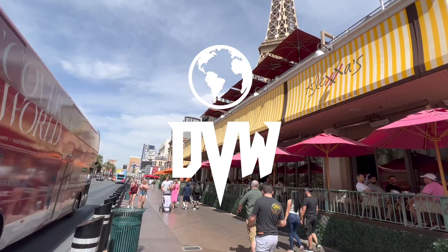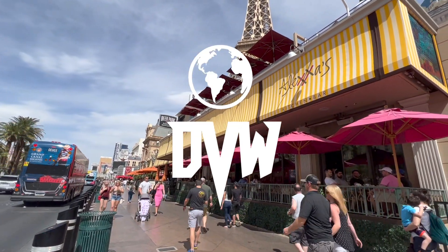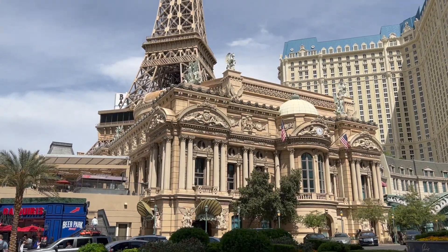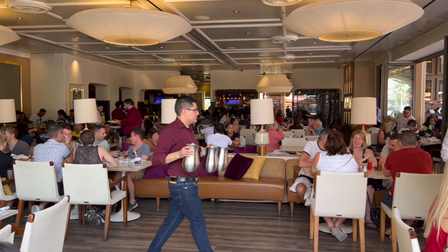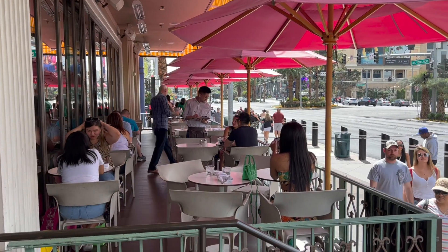What's up DVW fam! We just got seated here at Alexa's — it's a brunch spot right underneath the Eiffel Tower at the Paris. It used to be called the Hex, but it looks pretty good inside, pretty chic, pretty nice, pretty classy. You can people-watch on the strip.